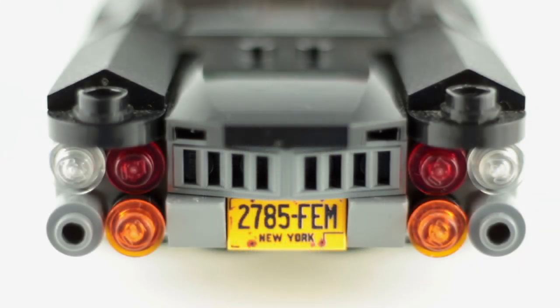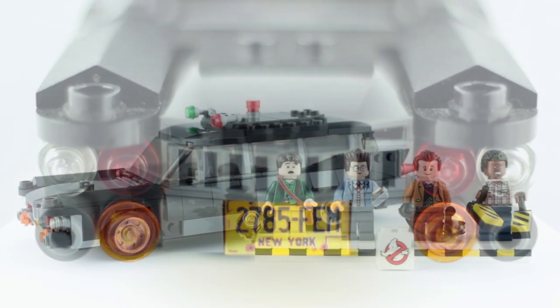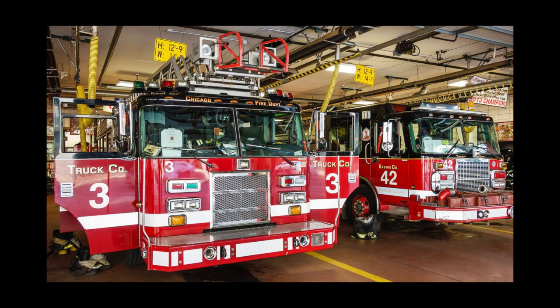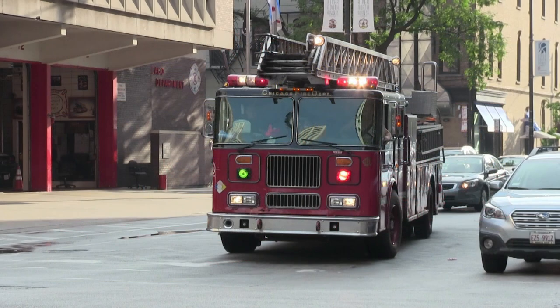Roger explained that the license number was actually a prop license plate for New York, as the car was actually from Chicago. Roger was even the one to install the red and green lights on the roof of the hearse, in honor of the Chicago Fire Department, which has a long tradition of using both of those colors on their fire trucks.